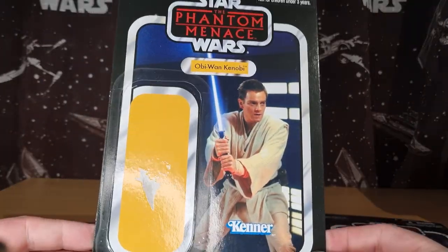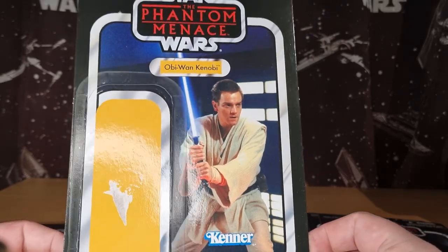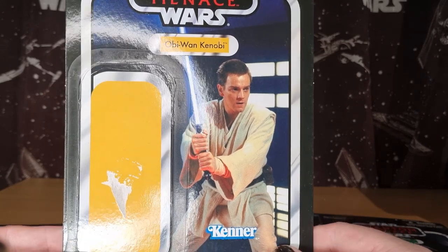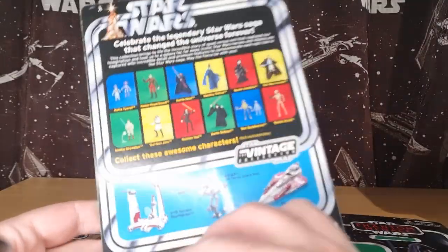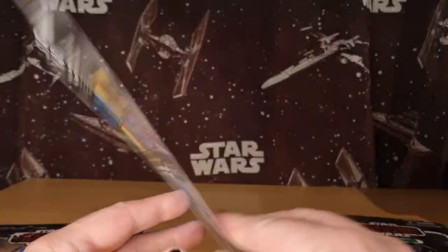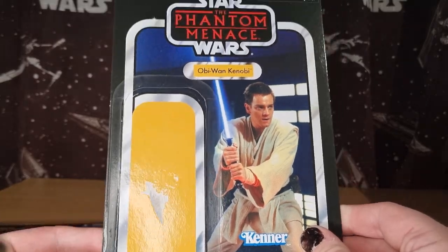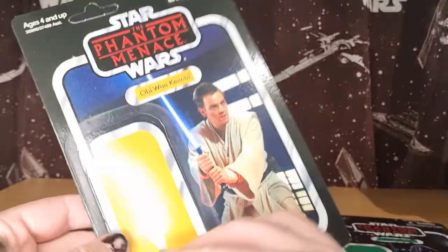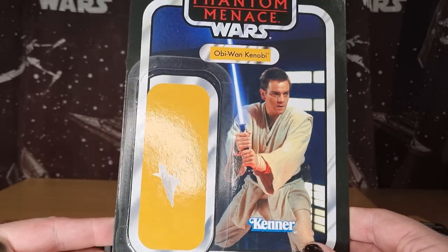Next up, Obi-Wan Kenobi. I think this is one figure that definitely needs an upgrade. At this point I think the sculpt was even quite a few years old and has definitely aged by today's standards. It doesn't need a re-release — it just needs a complete redo from the ground up. Put it on a new Phantom Menace card; I think that would be cool. Or use the same card, just put a new figure on it. But yeah, I love that picture of Obi-Wan there.